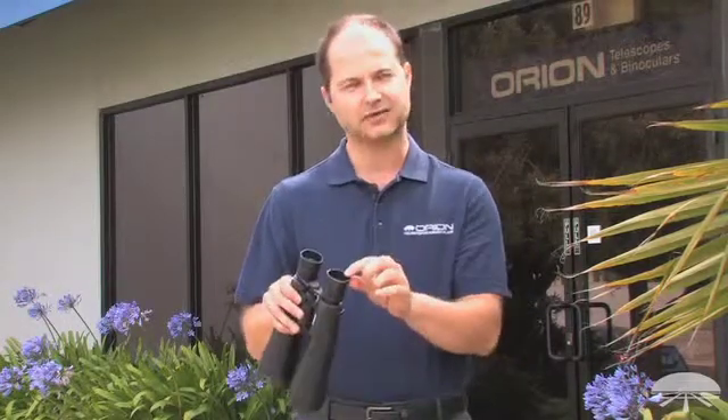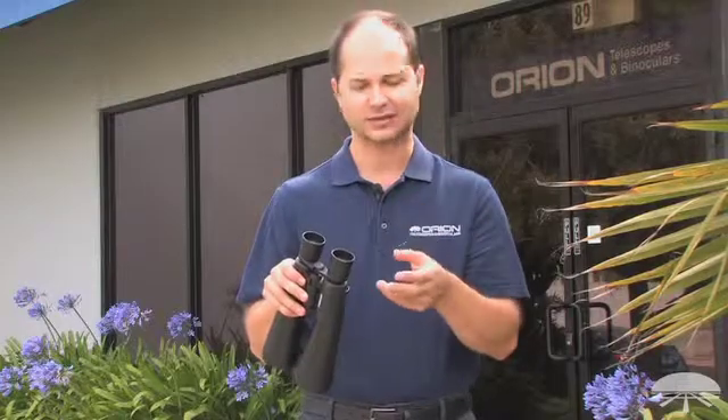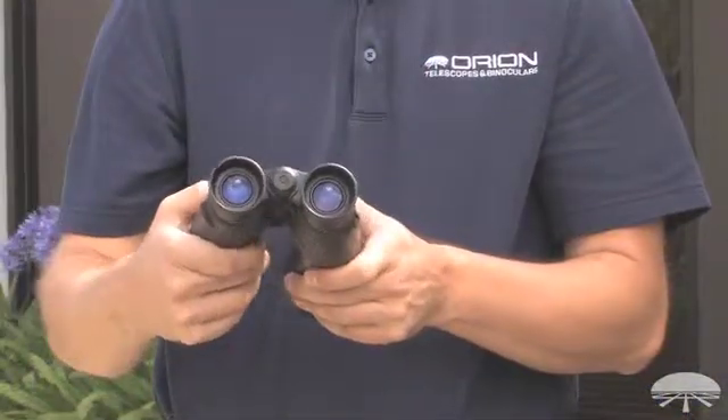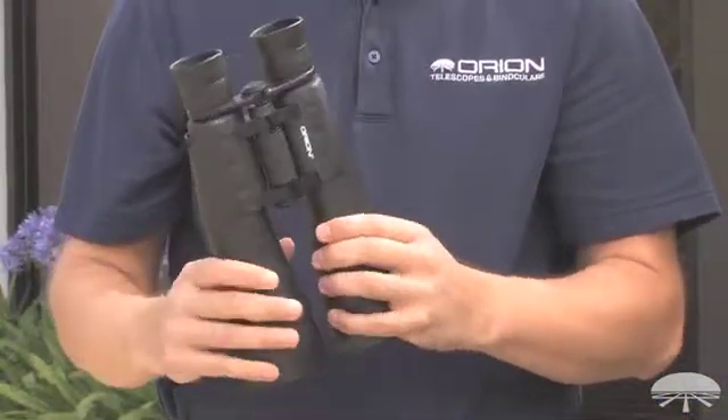It's got long eye relief so it works well with or without glasses, and it's got a 5.2 degree field so you see a nice wide field when you're looking at the sky. Once again this is the Orion 9x63 Mini Giant E-Series binoculars. Thank you very much, clear skies.